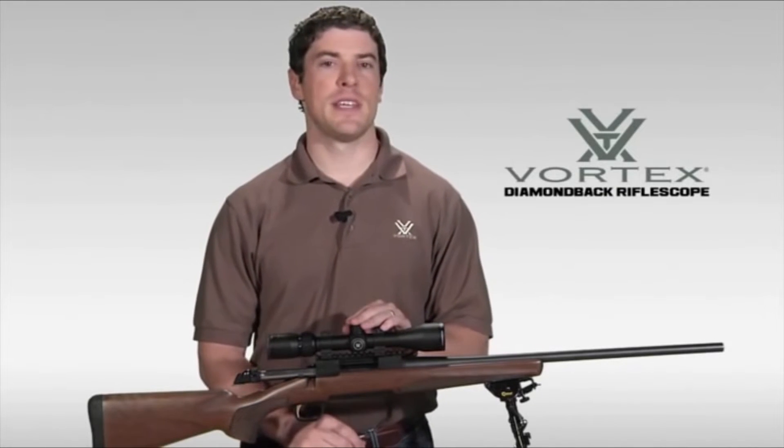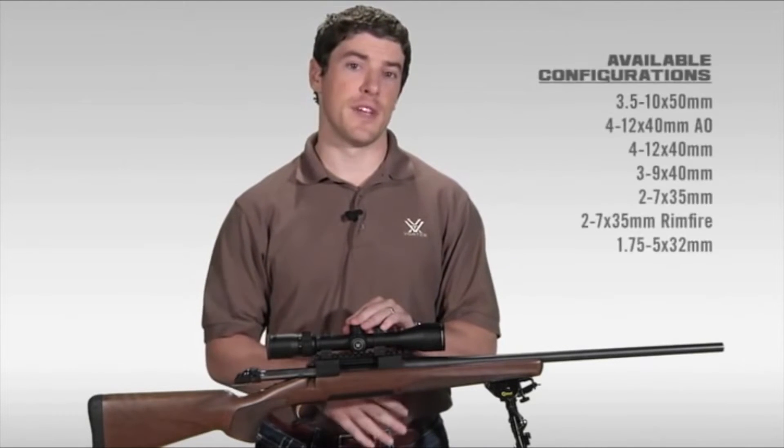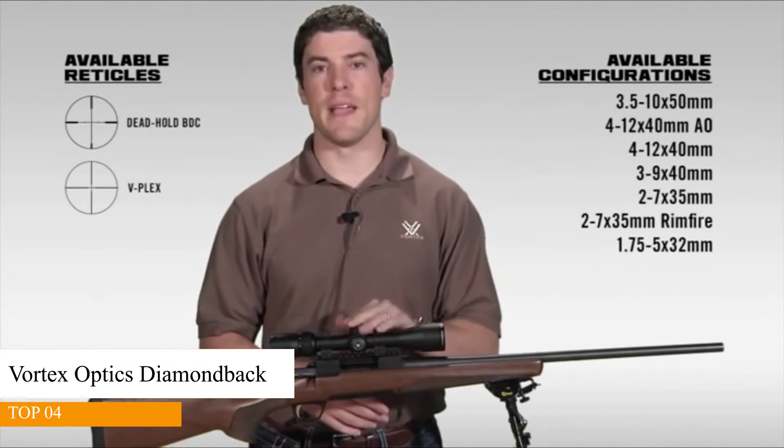The Diamondback has a reputation in the industry for being one of the best hunting scopes your money can buy. The Diamondback comes in various configurations and reticles, so let's take a minute to walk through this amazing rifle scope.